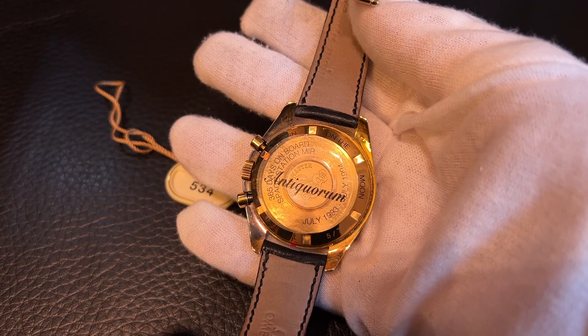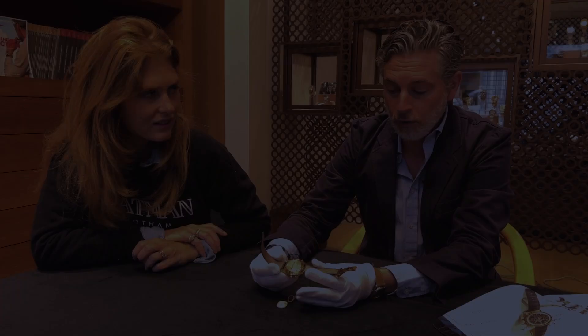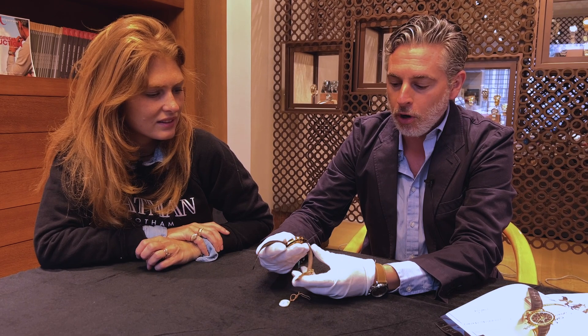These were part of the mission to the Mir space station where they actually stayed there for an entire year before being returned after extensive tests and then being sold to some of the VIP clients of Omega, who had the opportunity to actually acquire the piece.